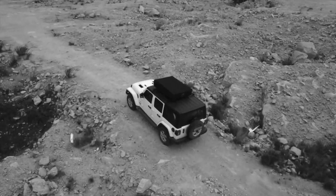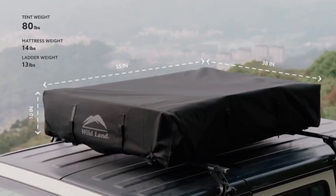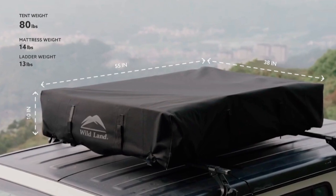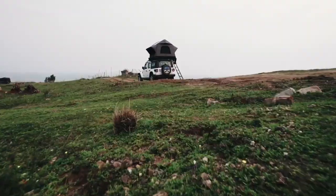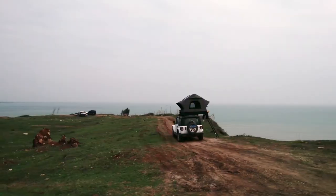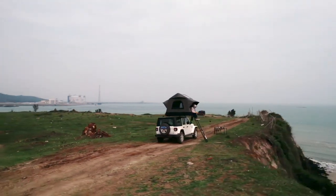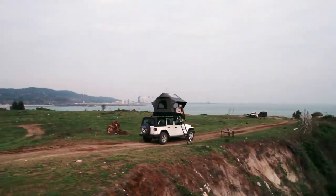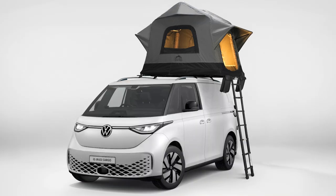It's the lightest rooftop tent on the market and maintains a compact size with next-generation space-saving design. Not only does this mean better handling and fuel economy, it makes Air Cruiser the most versatile rooftop tent ever — installable on any vehicle in less than five minutes, from compact cars to SUVs, pickup trucks, and vans.